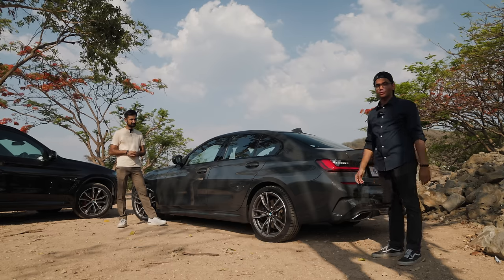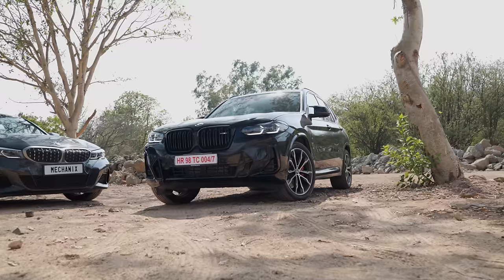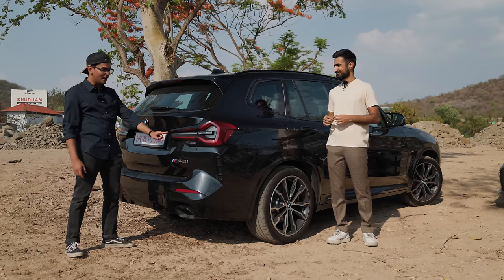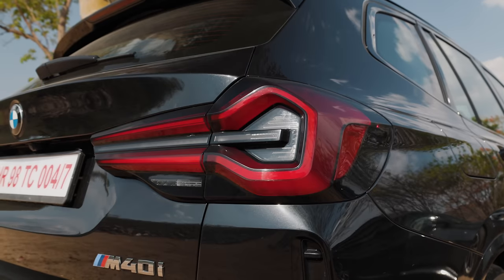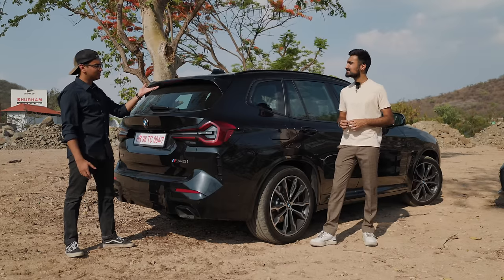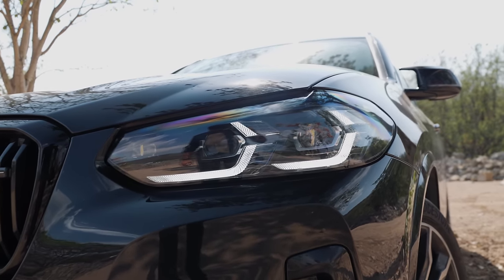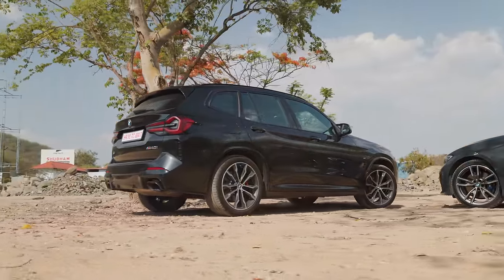Now let's talk about the X3. Unlike the 340i we have for this video, this is the X3 LCI, so it gets the updated headlights, taillights, bumpers, and a lot of updates in the interior as well. If you're a gamer and ever played Halo, this taillight looks like the Halo sword — apparently BMW calls them Pinsir taillights. They look really cool and the headlights look very menacing. This particular car is finished in all black so it looks like a mafia car — very menacing and really nice.